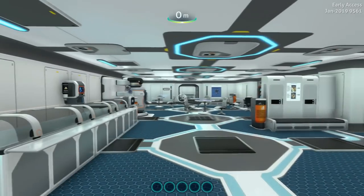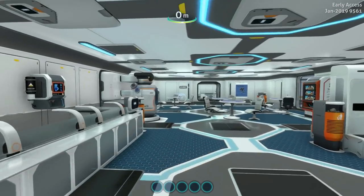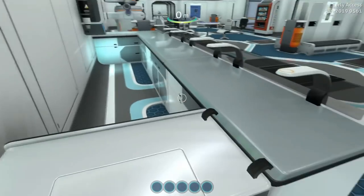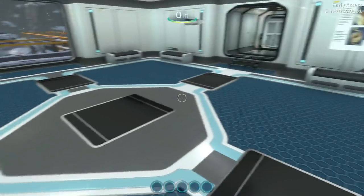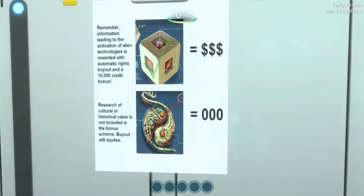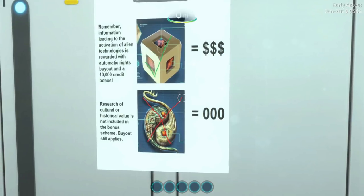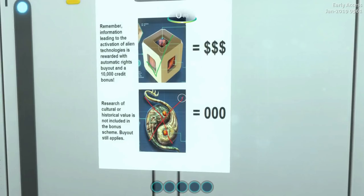Let's check out the research base. There's a coffee maker — let me see if I can get some coffee here. No, I have no access to the coffee maker. Well, that puts a damper on things. Remember: information leading to the activation of alien technologies is rewarded with automatic rights buyout and a 10,000 credit bonus.